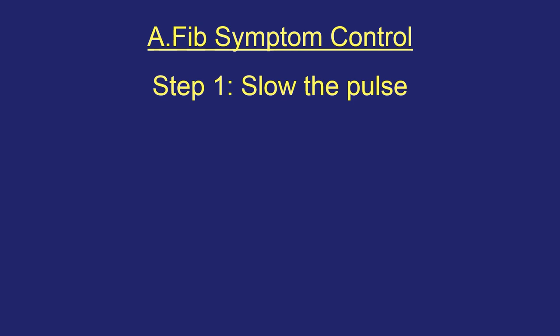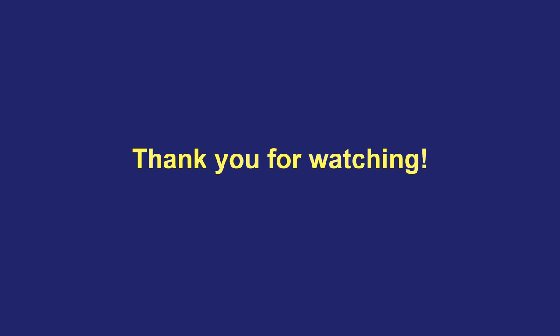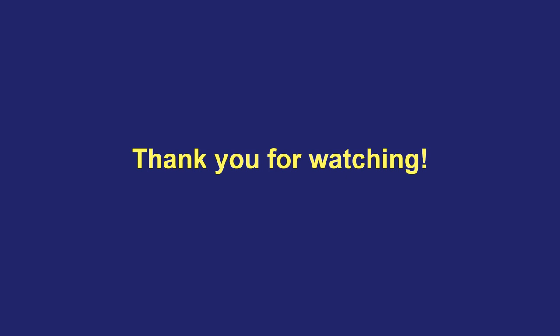I hope this video was helpful in teaching you that there are two main strategies we use to manage the symptoms of AFib. The first is to target the bridge and slow down the pulse in the bottom half of the heart — that's called rate control — and in some people, whether we use medicines or a procedure approach, that may be all that's needed to eliminate or greatly reduce symptoms. In other people, we need to go one step further and target the root of the problem: the trigger spots that start these episodes of AFib in the top half of the heart. Then we either use medicines or an AFib ablation procedure to suppress or permanently eliminate these trigger spots. Thank you for watching — you can find more patient education videos on my YouTube channel playlists.